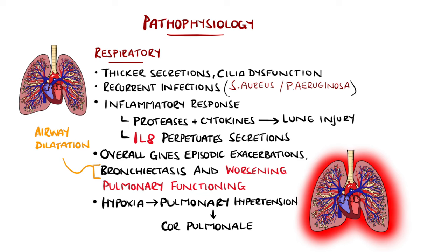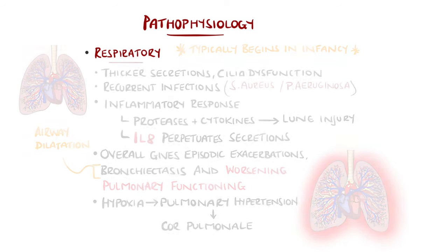In contrast to COPD, emphysema is not prominent, and although the respiratory system may be normal at birth, respiratory disease can begin even in infancy.